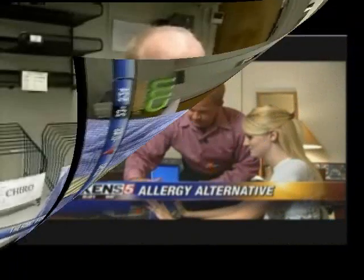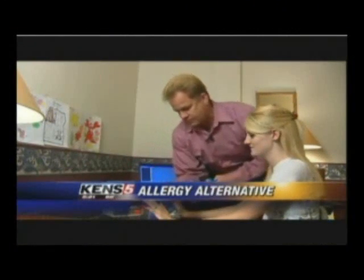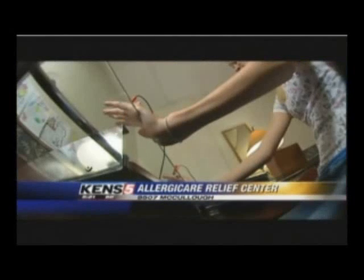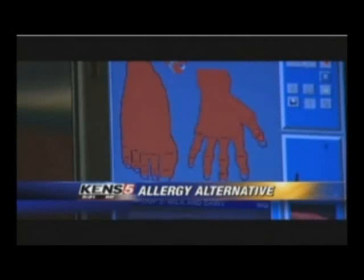Biofeedback is basically how your body is responding to different energies, different substances, different things it's exposed to on a regular basis. Chiropractor Andrew Moore is trying a new technique to help get rid of allergies called immune conditioning, and it starts with a computer screening.